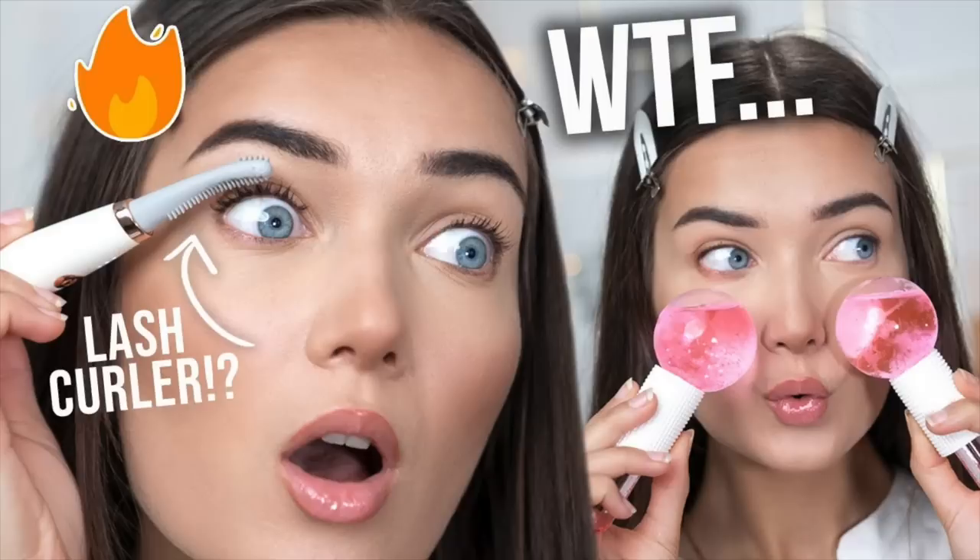Moving on to the next weird beauty tool — this is called the Cryo Sticks, a cryofacial for home use. I tried something very similar in my last video, but those were ice balls made completely of glass, which is kind of risky because they could smash everywhere. When I saw these, I was really intrigued because these are actually made of metal. They still have water inside them just like the ice globes, but they're completely metal so they're not going to smash. These are supposed to calm, soothe, and de-puff your face. They are kind of weirdly shaped compared to the ice globes.